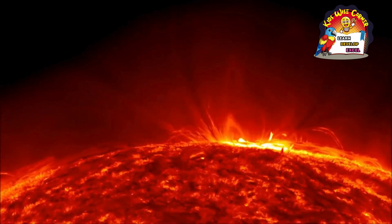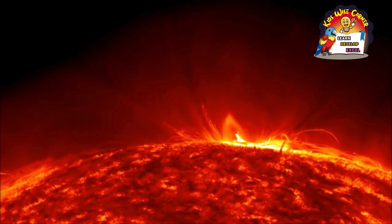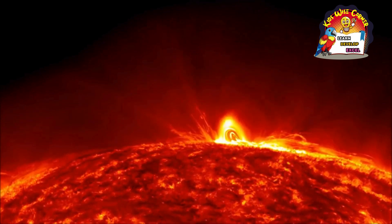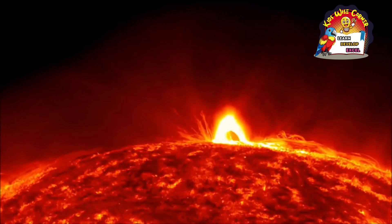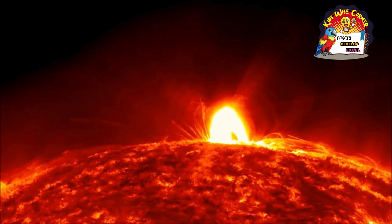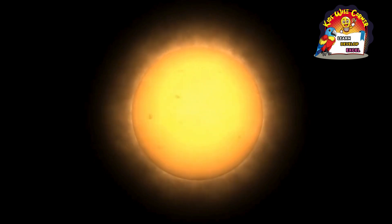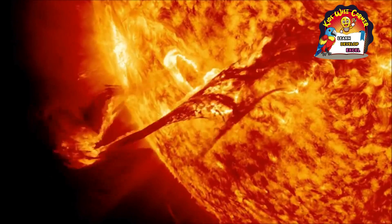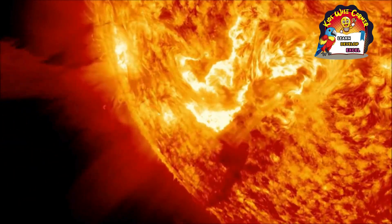Unlike the earth, the sun does not have a solid surface. You may be surprised to learn that the sun's gassy surface is not calm and quiet. Instead, the sun is constantly moving and changing, with sunspots — or dark patches of cooler temperatures — and solar flares, or eruptions of high energy radiation, frequently marking its surface.